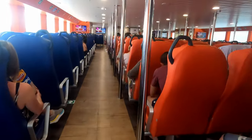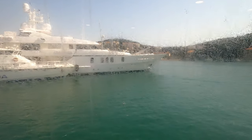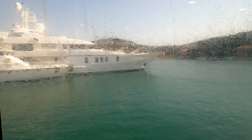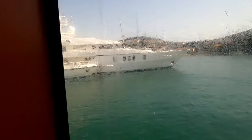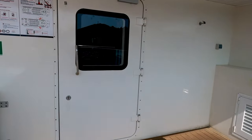The main deck was configured in a 3-4-4-3 layout, and one immediate issue was that the windows were caked in salt, which made it difficult to see out of. There were charging ports at every other row by the window, so pick your seat accordingly. The upper deck had both an open-air section as well as a smaller cabin, but for whatever reason it was locked when we boarded.